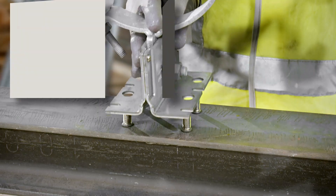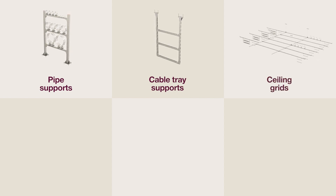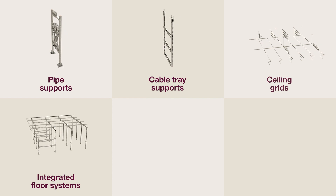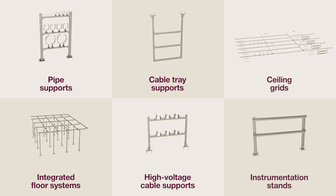Here again are the Hilti solutions for the energy and industry segment: pipe supports, cable tray supports, ceiling grids, integrated floor systems, high voltage cable supports, and instrumentation stands.